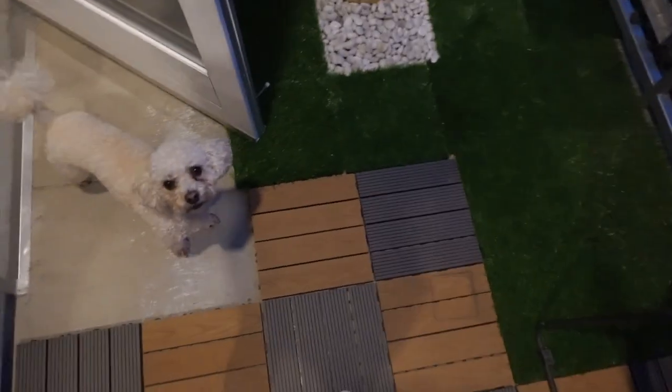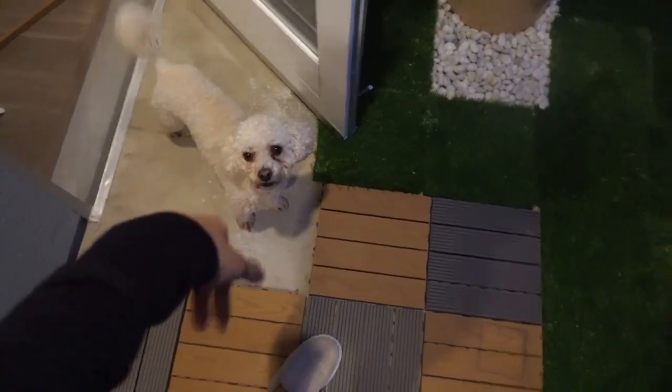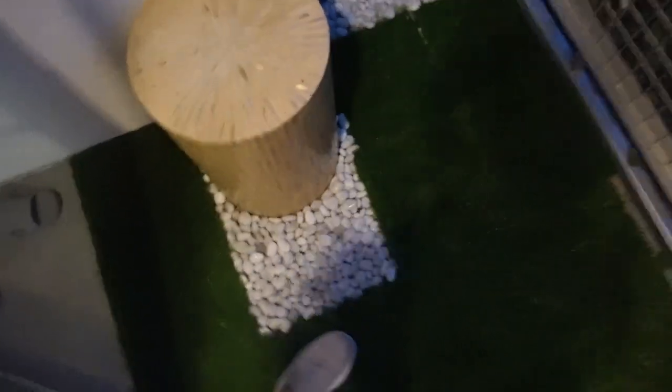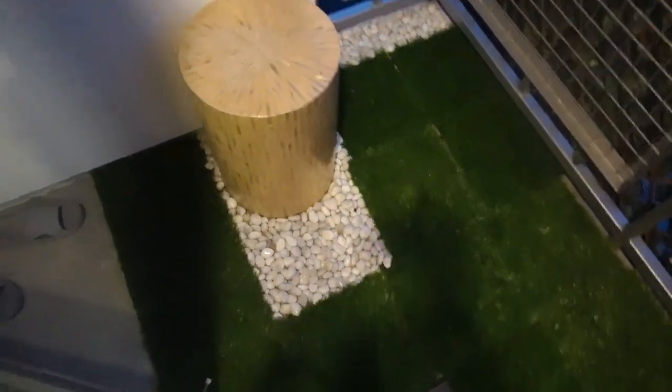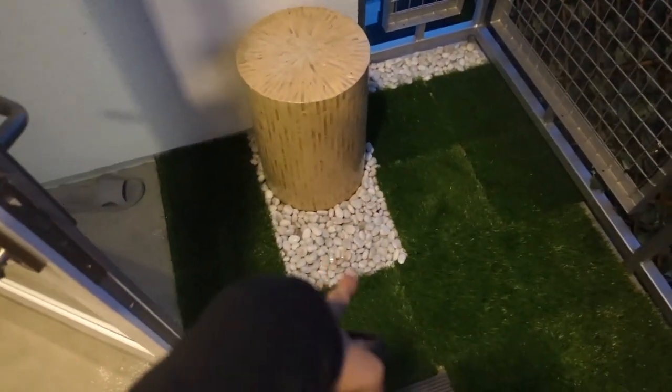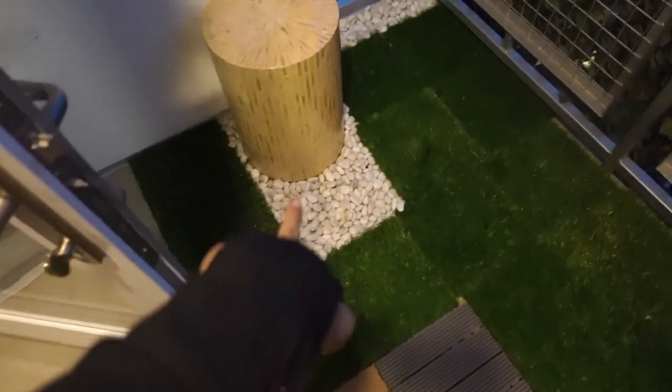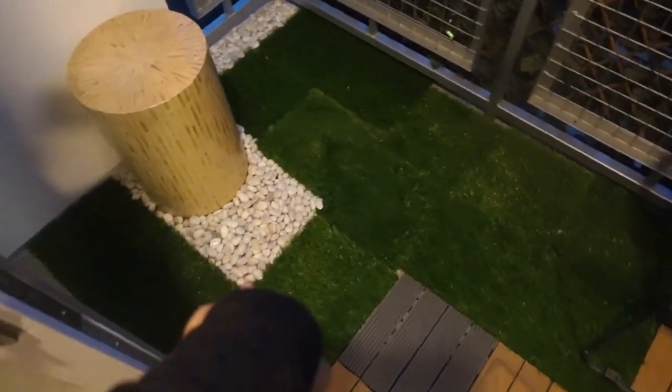I'll film this again tomorrow when it's a little brighter. This is how the balcony looks for the first day of renovation — I feel like it's going pretty well. I just have a little rock spot here to cover up the un-tiled part.